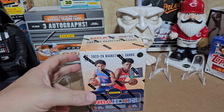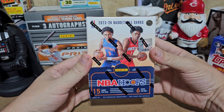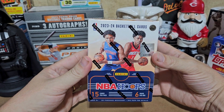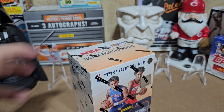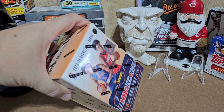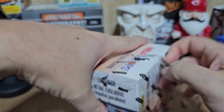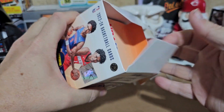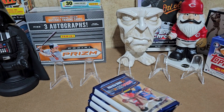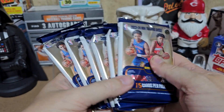Hey everybody, welcome back to Josh's Hobby Hub. Today I got a blaster box — 2023-2024 NBA Hoops. Got a little blaster box here, let's see what we can get out of it. First things first, let's get this thing opened up. So obviously we're after the same thing that everybody else is after — Wimby mania seems to be in full effect, and I was like, I think I want to be part of that.